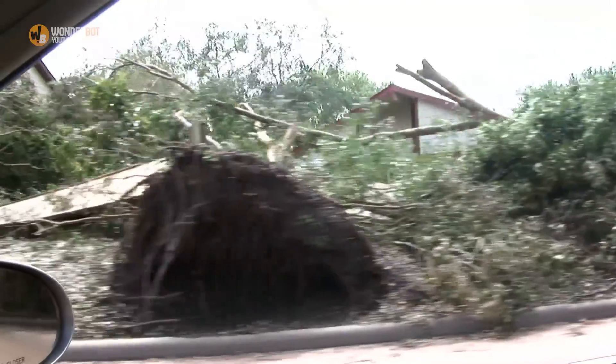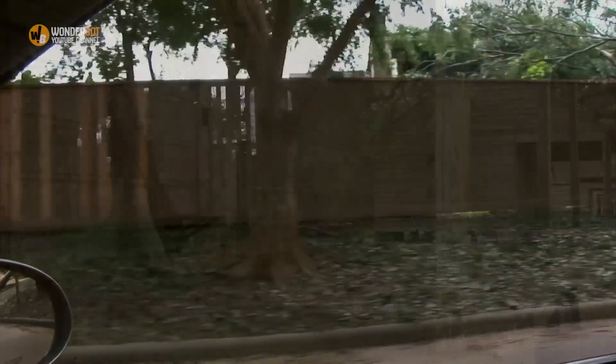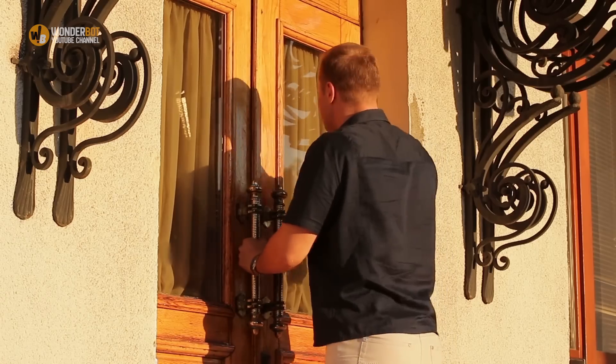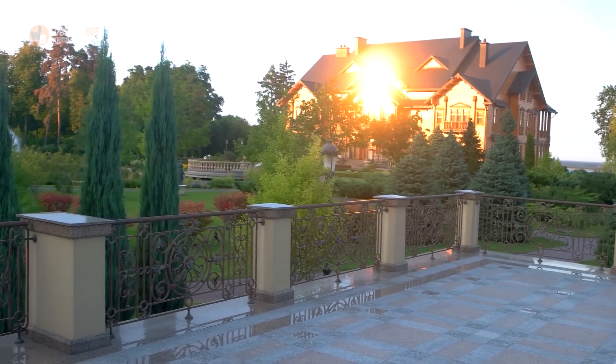Unfortunately, Hurricane Sandy left destruction behind, and this wasn't the only issue the owners had with the house. Anna and Matt ended up discovering that the cottage was vandalized, and as years passed, thieves came by to steal some of the furniture and decorations. It's unbelievable that thieves even stole the front door of the house — this is why she decided to sell it.